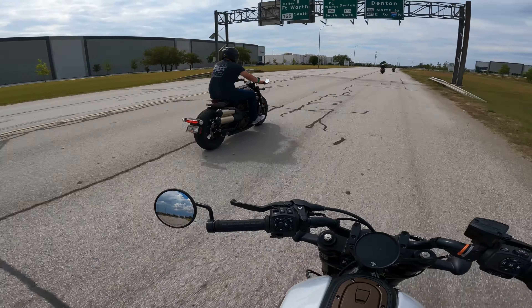The 2022 Sportster S is at $15,300 out the door — that's a really good price for a brand new motorcycle. These mirrors aren't really all that bad; they're really visible and don't shake a whole lot, with really good visibility out of them.